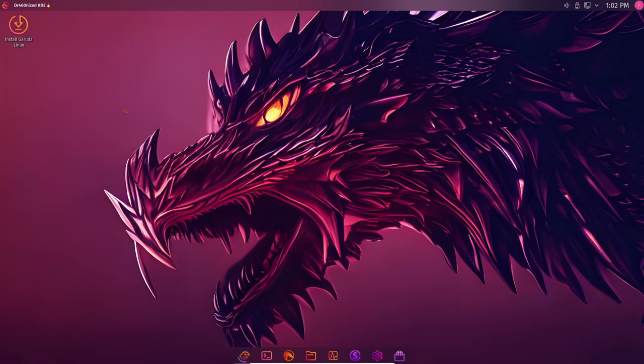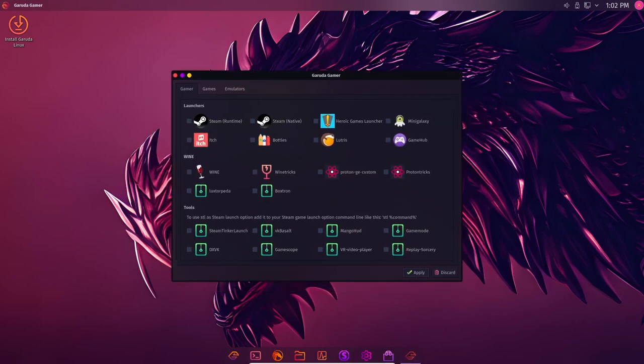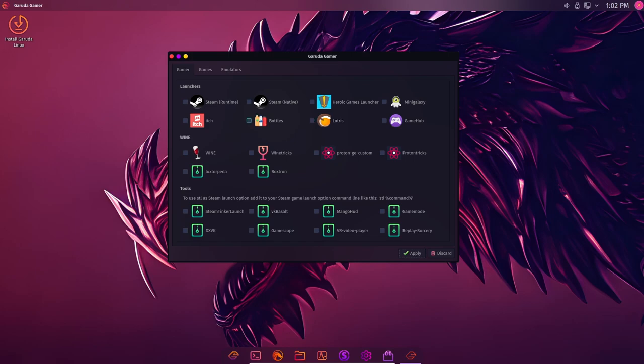Another new security feature in Garuda Linux Raptor is the inclusion of Garuda Secure Boot. This feature ensures that only trusted software is loaded during the boot process, which helps to protect against malware and other security threats.